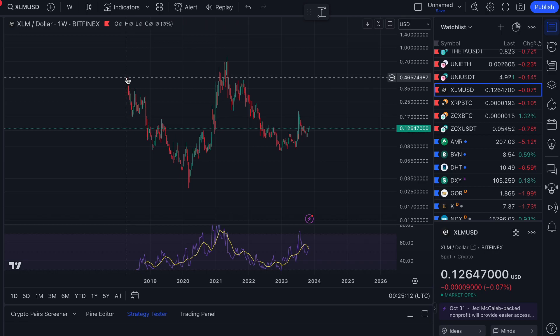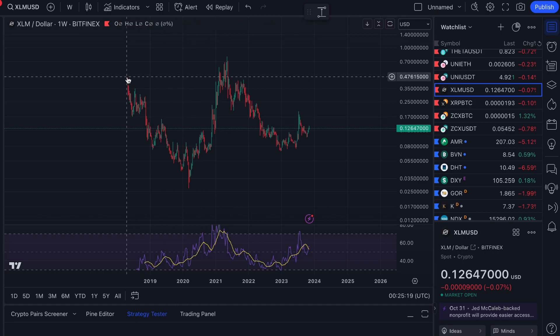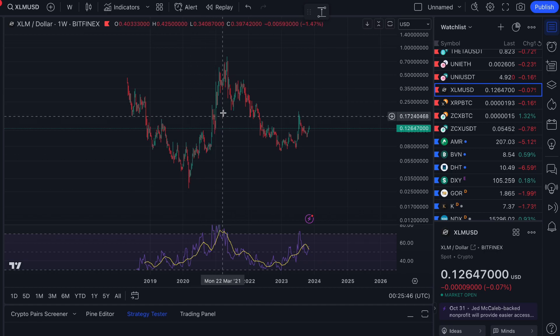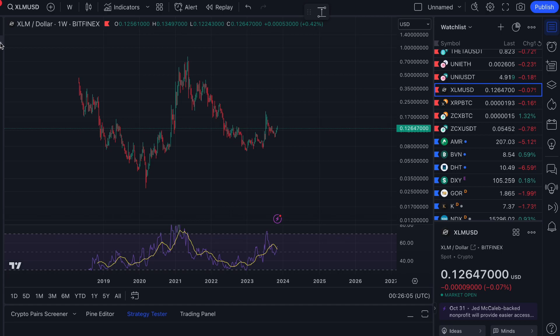This is the Bitfinex exchange chart, going back to around April 2018 when they first listed XLM — opening at around 50 cents. We had a low in March 2020 at roughly 2.5 cents. Then in the last crypto run in May 2021, it topped out at around 80 cents. Since then we've had a move back down to what is quite possibly the low at around 7 cents.